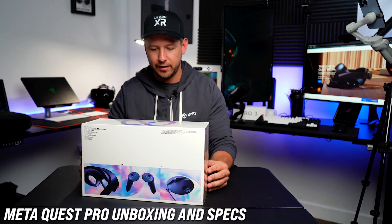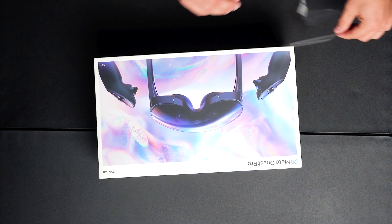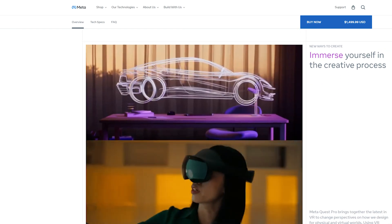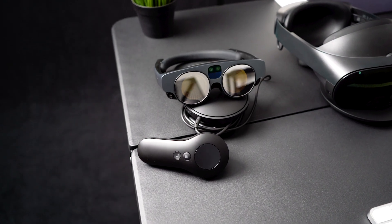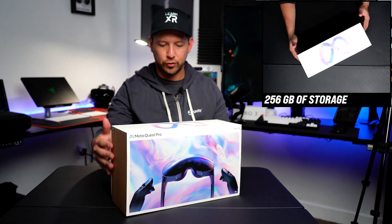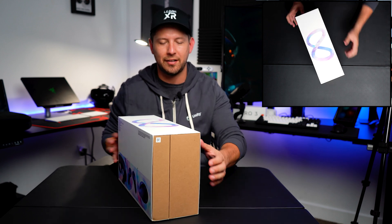Just like the Meta Quest, this box looks very similar - the design is pretty much the same. The MetaQuest Pro is kind of like an enterprise device that Meta is pushing to enterprise customers. This is the first step to making something similar to what Magic Leap is doing. This one is 256 gigs and has 12 gigs of RAM, so it's a lot faster - double the speed of the previous generation. That makes sense because it's more for enterprise-type customers.